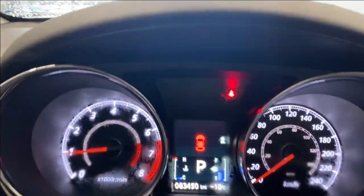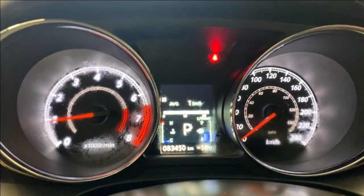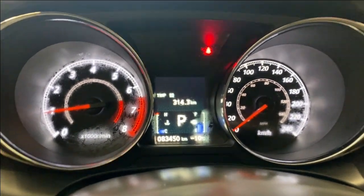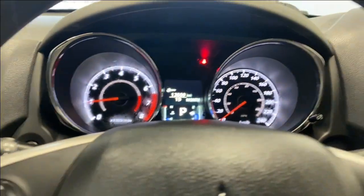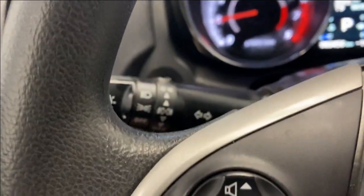Hopping on inside, you have your info button here where you get some different options on your digital gauge cluster — average speed, trip information, and all that good stuff. On the left side you have your audio and Bluetooth controls.